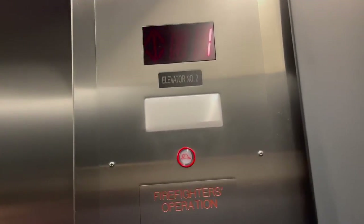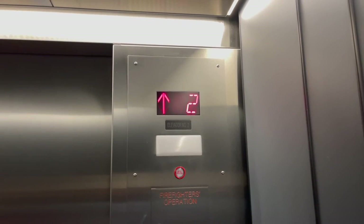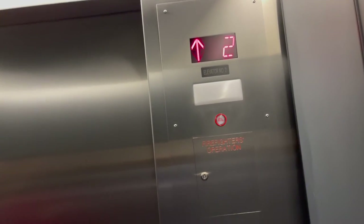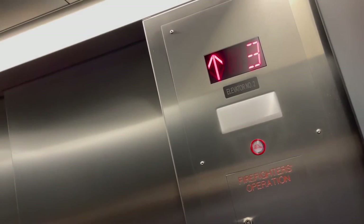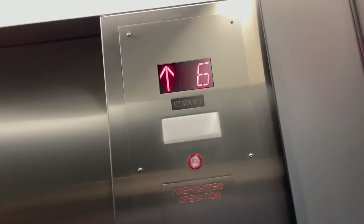It expired. So what are some things you notice that most people don't notice about elevators? For example, some elevators go faster than others.